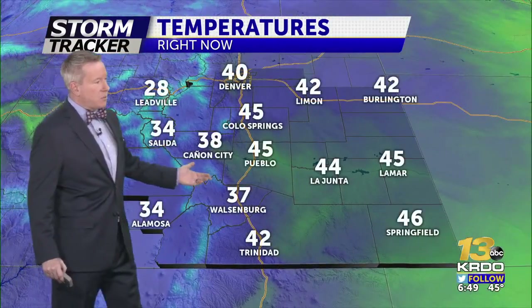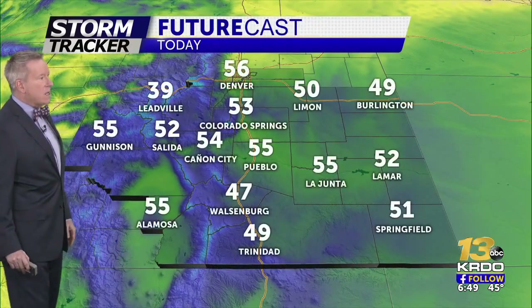Right now it's 30 degrees in Woodland Park, 33 in Florissant, 36 on Monument Hill, and 43 in the Fountain area. That rain continuing out across the plains this morning is holding us in the mid-40s.